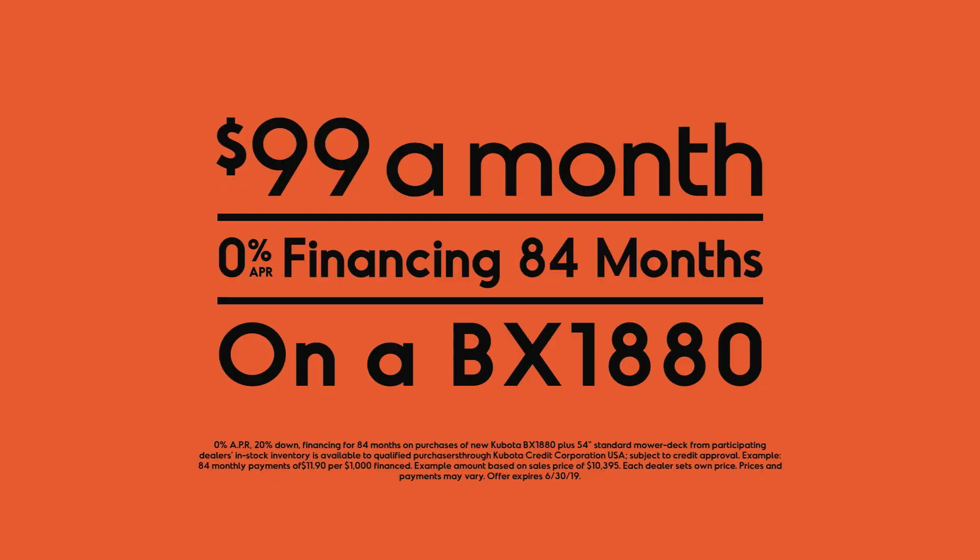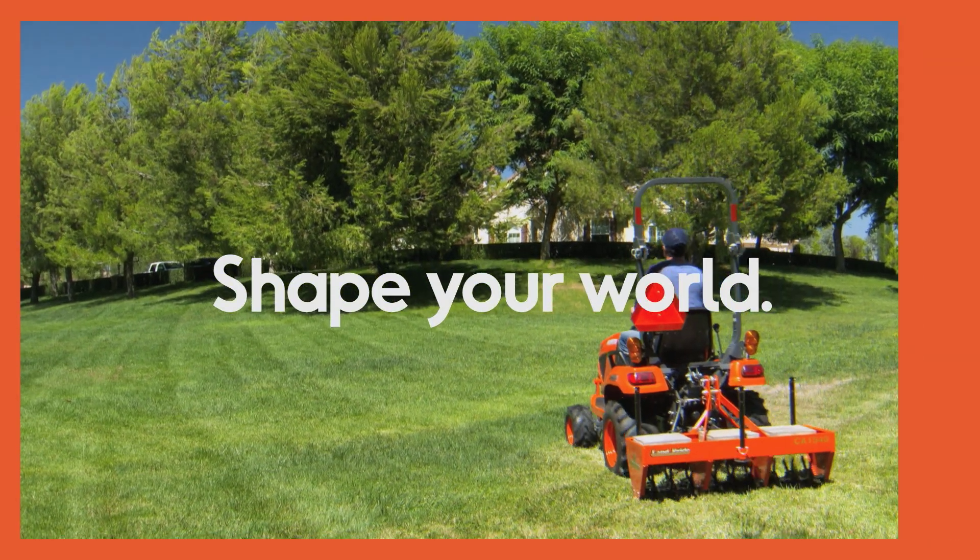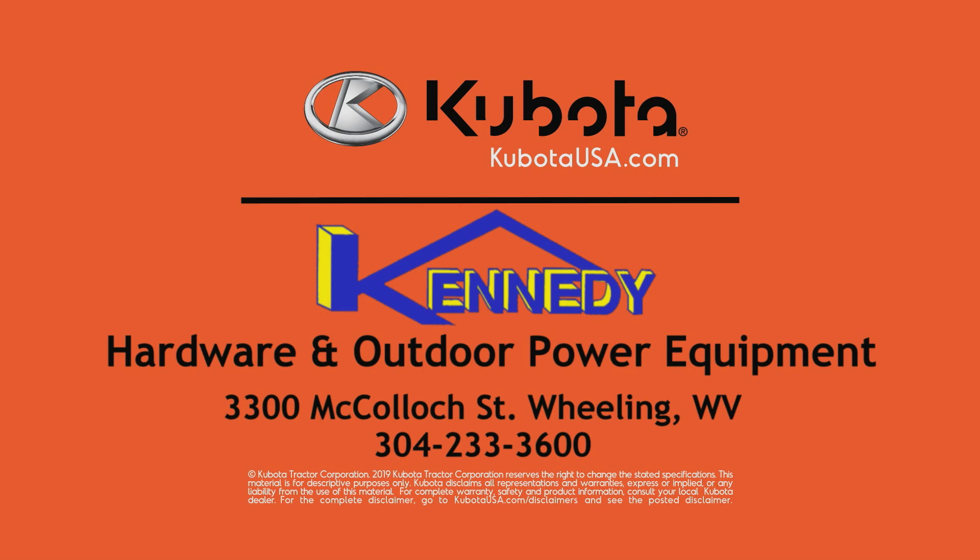Now get a BX1880 for payments as low as $99 a month for 84 months plus a 6-year warranty. 54-inch mower deck included. See your local Kubota dealer, Kennedy Hardware and Outdoor Power Equipment in Wheeling.